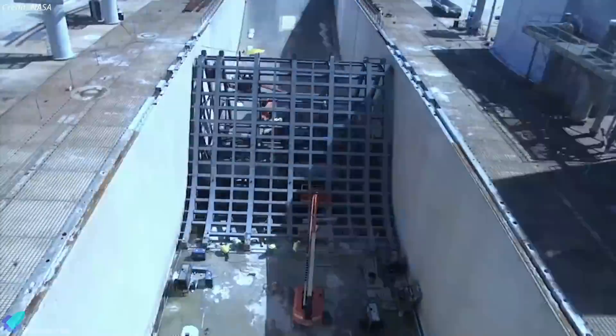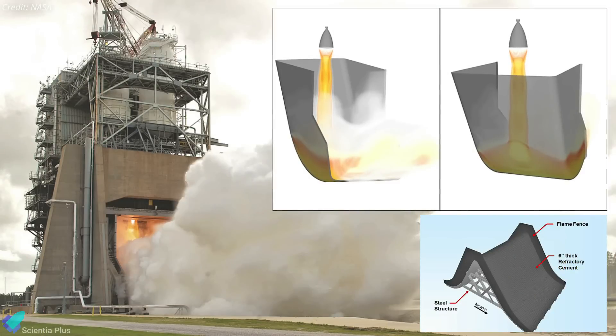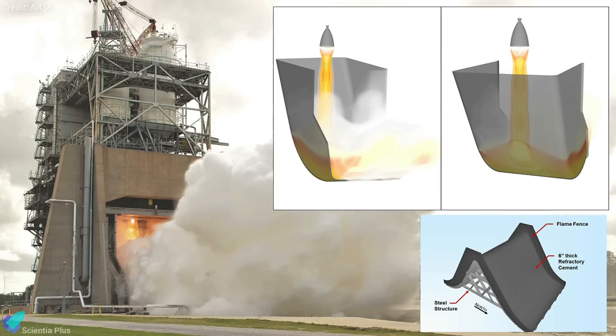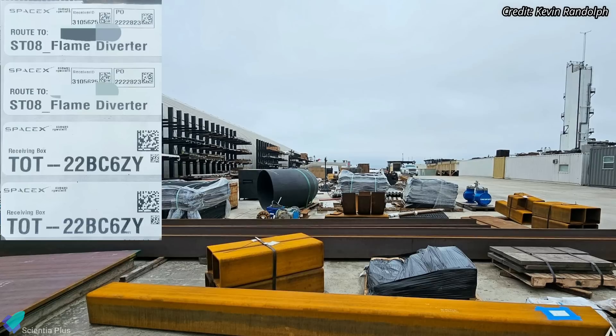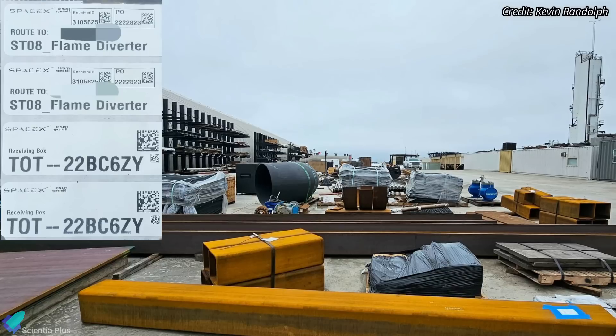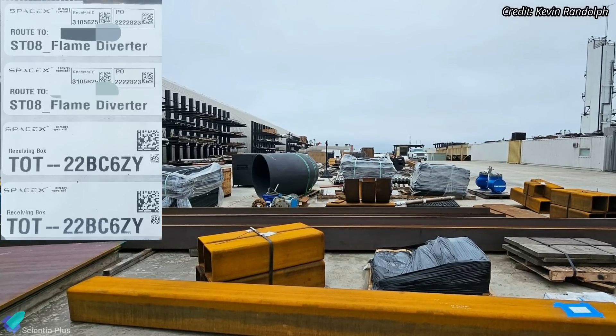SpaceX is also planning to install a flame diverter in addition to the water deluge system. The primary purpose of the deflector is to divert the exhaust plume away from the launch vehicle to prevent damage to the launcher. Several parts for the Starship flame diverter have already arrived at Starbase, and installation of the diverter may begin as soon as the orbital test flight is complete.